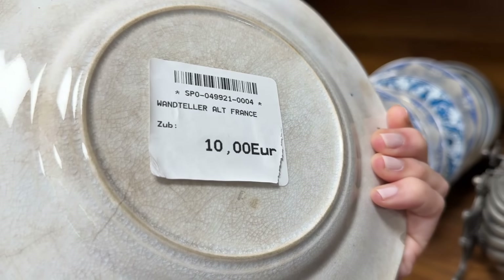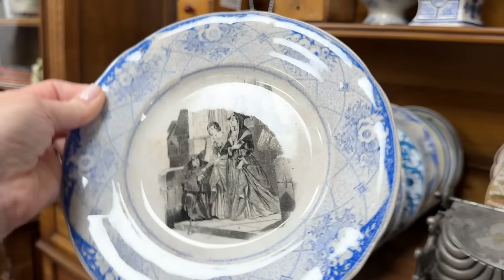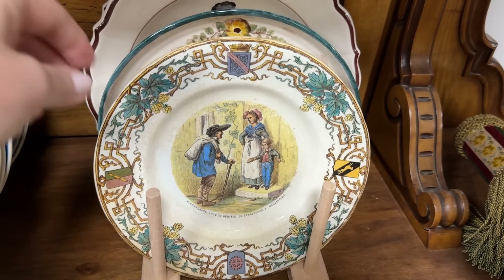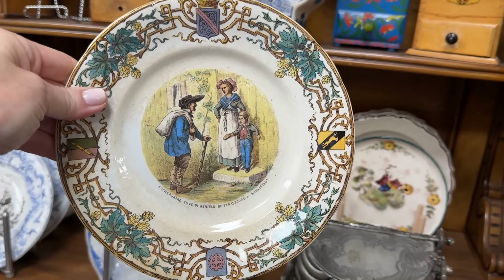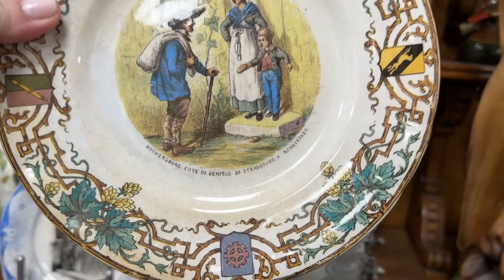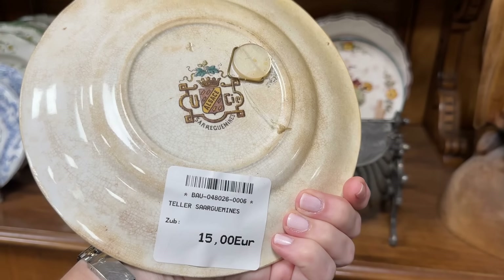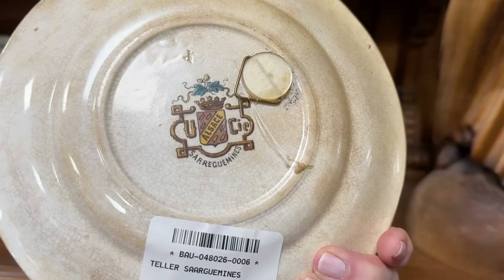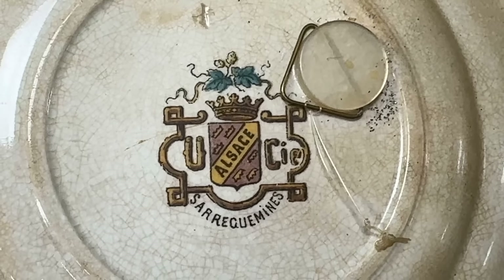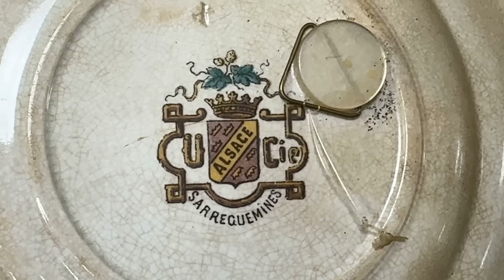The antique French plates are priced at 10 euros — you could create a beautiful wall display. Here is a colorful example with a scene depicting Strasbourg, which gives us all the information right on the piece. The back stamp is as beautiful as the front design, priced at 15 euros, and it's colorful and complete with a crown.